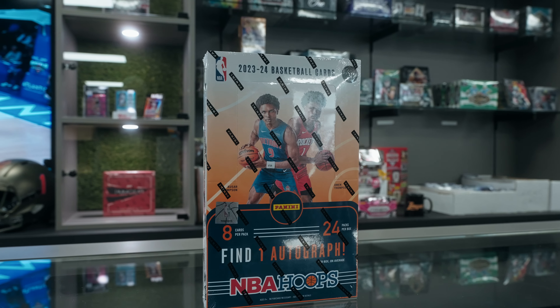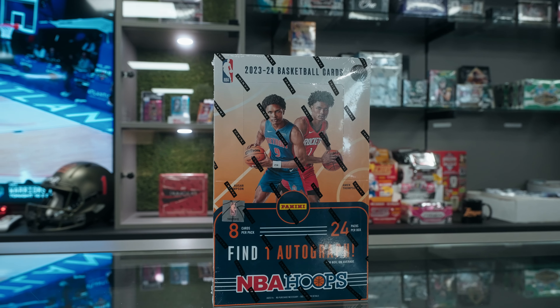What's going on everybody, Sydney here at the Monster Card Shop doing another box preview. Today we have 2023-24 NBA Hoops, the first pro-uni basketball box of the season. Victor Wembanyama is here and he is live, so we're going to go try and hunt him.